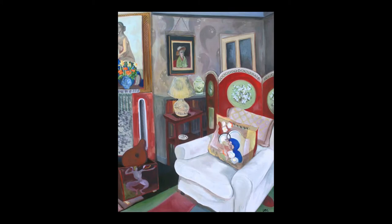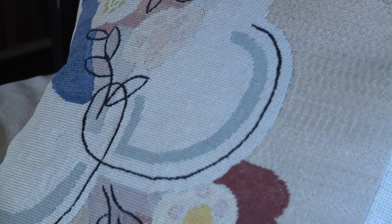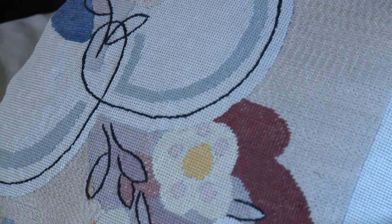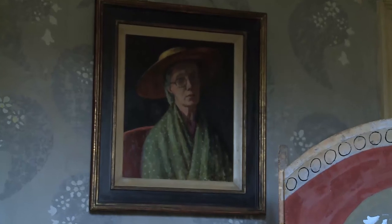Lottie admires the Bloomsbury group at Charleston for making their home their own. In the drawing room, her painting, like the room itself, gives off a comfortable air. All the cushions were embroidered by Duncan Grant's mother; they made their own pottery, paintings, wallpaper, and a rug, and there's even a self-portrait of Vanessa Bell on the wall.